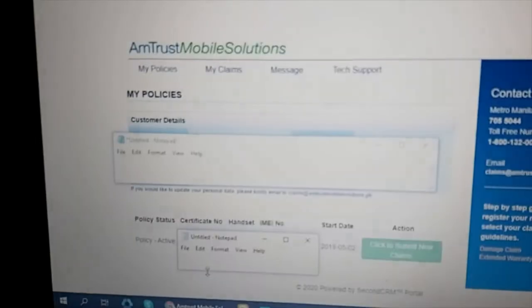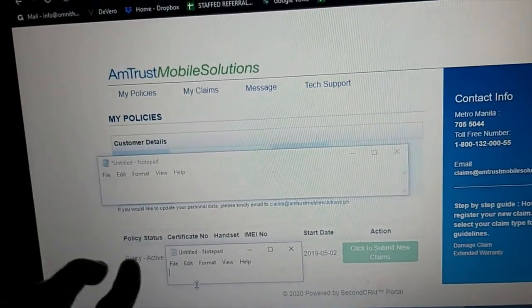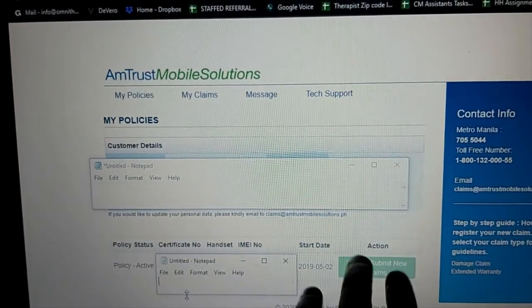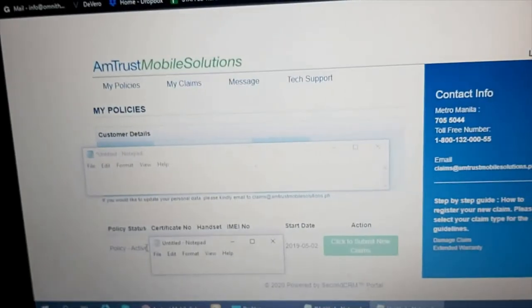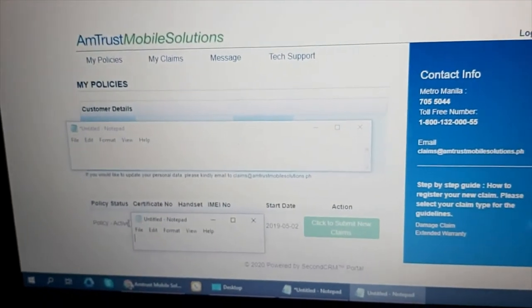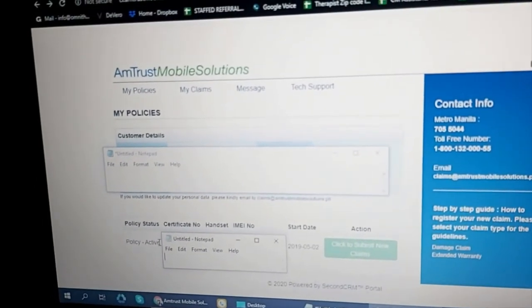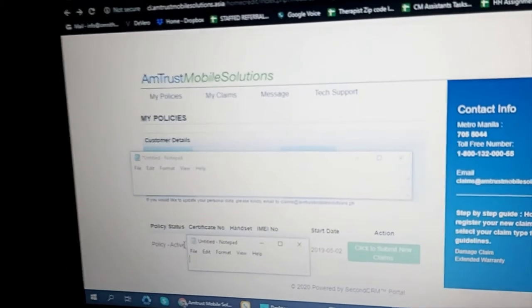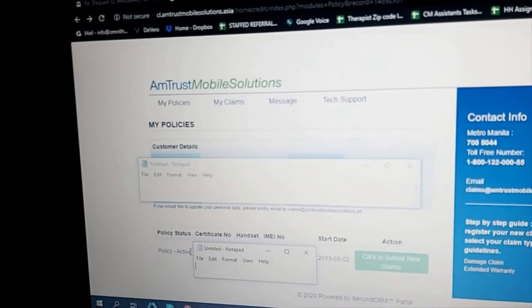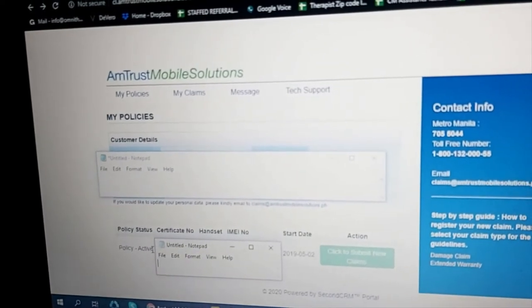I was able to log into their website, and under My Policies you can see there's an active claim. They directed me to click 'Submit a New Claim,' which opens a new form to fill out — information like the name of the person registered with Home Credit, the address, and where the cellphone currently is. You also enter the contact person for the courier pickup.